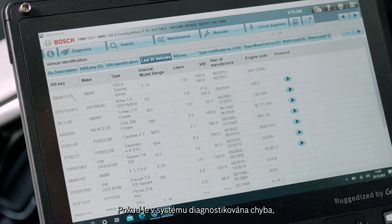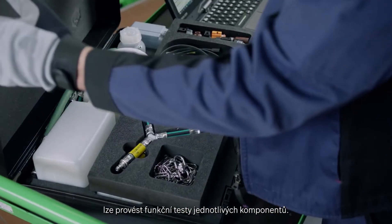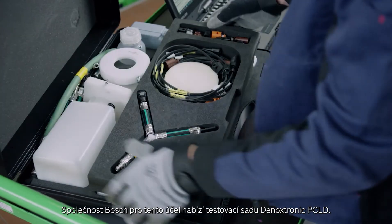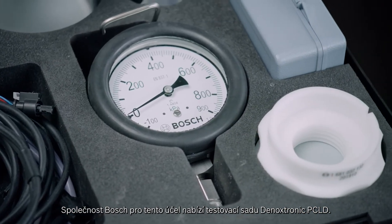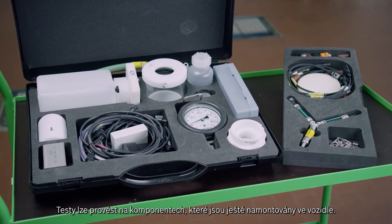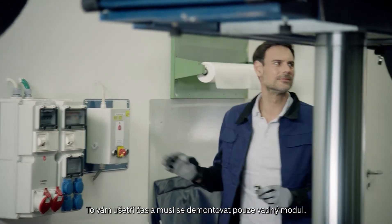If an incident is diagnosed in the system, functional tests can be carried out on the individual components. Bosch offers the Denoxtronic PC-LD test kit for this purpose. The tests can be performed on components while they are still mounted on the vehicle, which saves you time — only the defective module has to be removed.